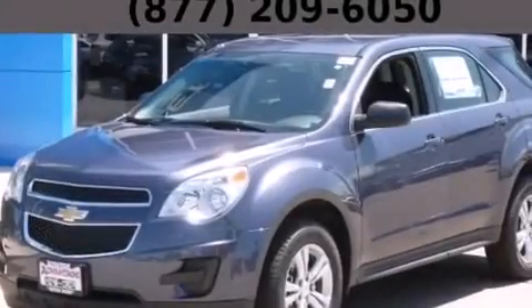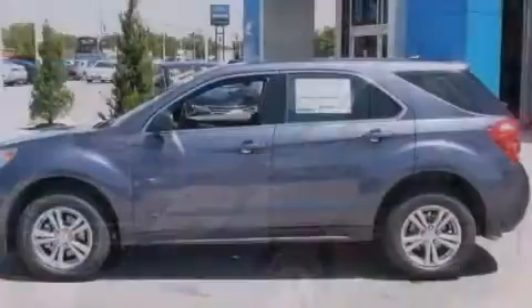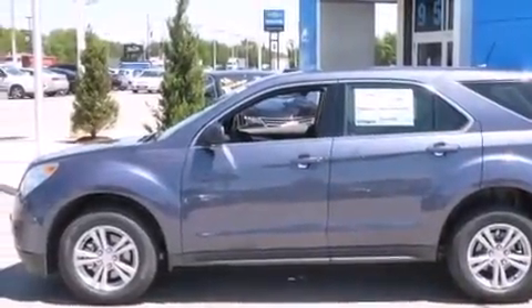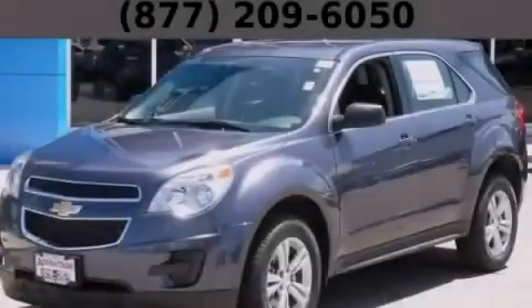With an EPA estimated rating of 32 miles per gallon on the highway, this vehicle does not compromise its fuel efficiency for size, comfort, or fun. Stop by today and test drive this automobile for yourself.